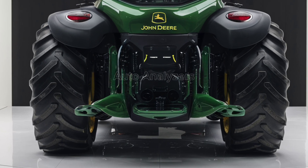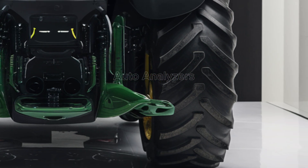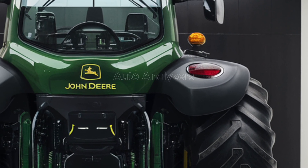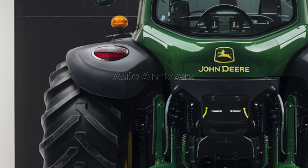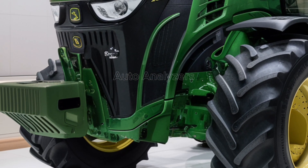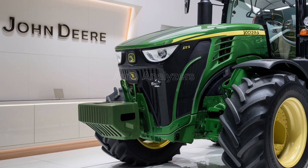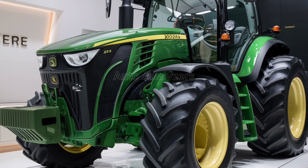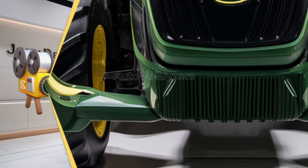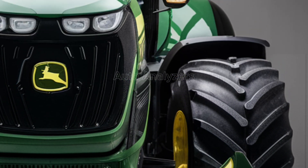John Deere tractors are known for their reliability, and the 2025 model is no exception. Built with high-quality materials and designed for easy maintenance, this tractor is engineered to withstand the demands of modern farming. The 2025 model features a new modular design that makes it easier to access critical components for maintenance and repairs. Regular maintenance tasks, such as oil changes and filter replacements, can be performed quickly and easily, reducing downtime and keeping your tractor in peak condition. The tractor's onboard diagnostic system alerts you to any potential issues before they become major problems, allowing for proactive maintenance. The system also provides step-by-step instructions for routine maintenance tasks, ensuring that even less experienced operators can keep the tractor running smoothly.